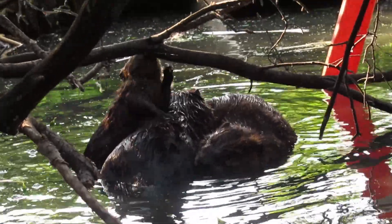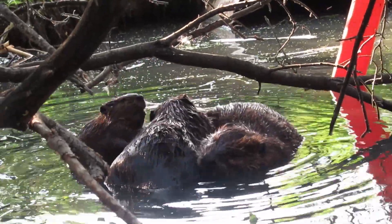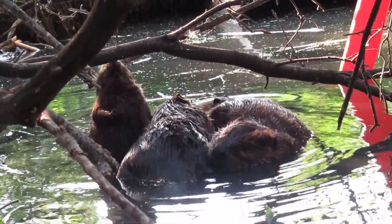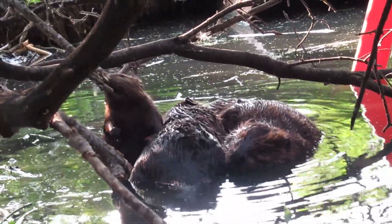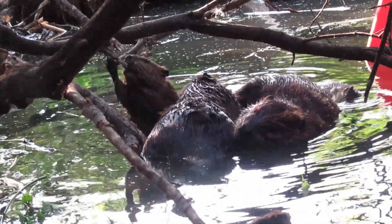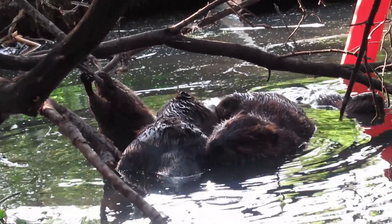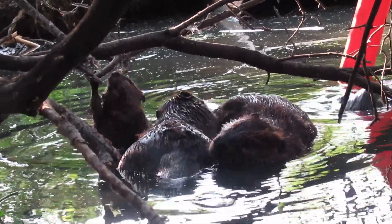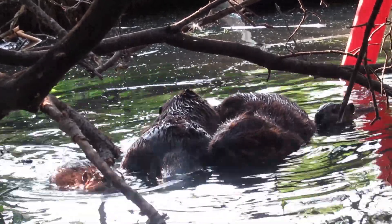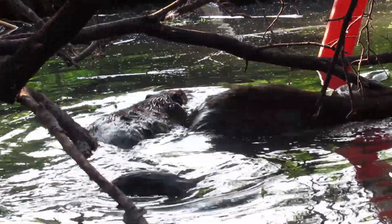Still being ignored, one of them climbed on top again and once again became interested in that branch hanging above. I just love this scene. The lighting wasn't great because I was behind some trees, peering into the back pond. And almost as quickly as it all started, it ended — as soon as mother beaver decided she was done, they all swam away.